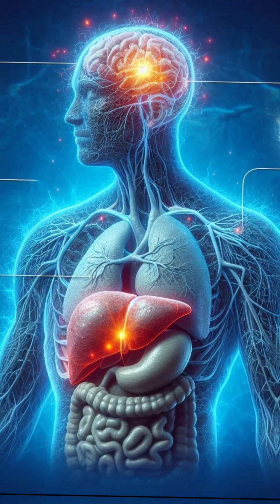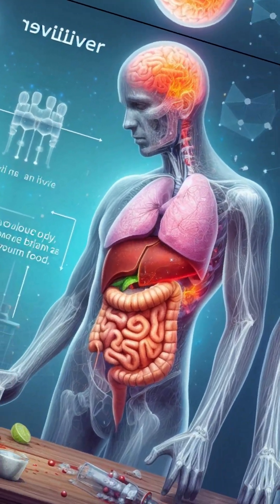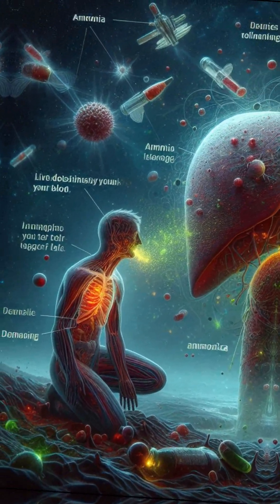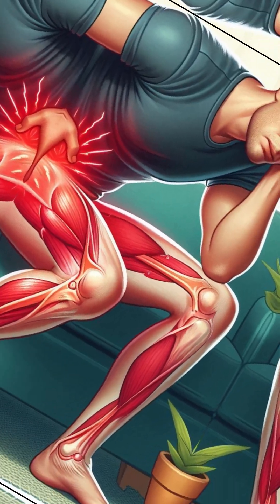The liver detoxifies your blood, but when it fails, ammonia and other toxins start circulating freely. This can lead to a condition called hepatic encephalopathy, where you feel confused, forgetful, or even depressed. Severe cases may cause slurred speech or coma.